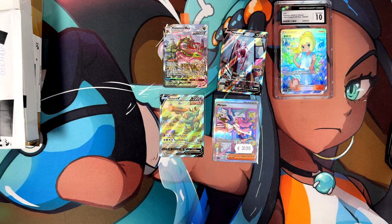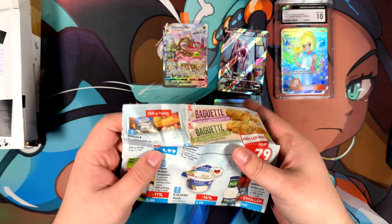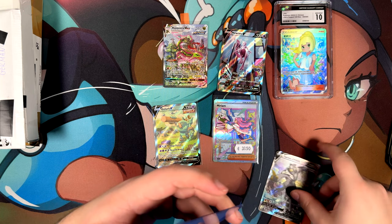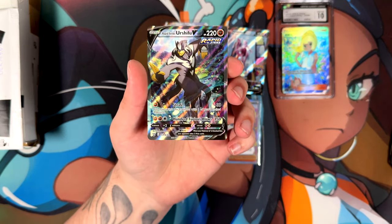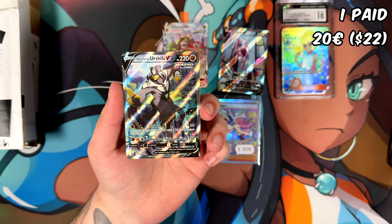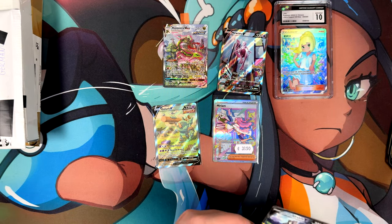Let's open this one up — I wasn't expecting a piece of paper in here. It's like offers from a local supermarket — a German supermarket newsletter. But inside is another alternate art: the Rapid Strike Urshifu V. One of the very rare Urshifus that I actually like. The centering isn't perfect, but I'm not going to send any of these cards in for grading anyway — they're going straight into my binder. I also like the Rapid Strike Urshifu V max, which is on my wish list.